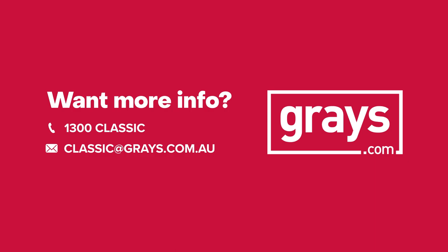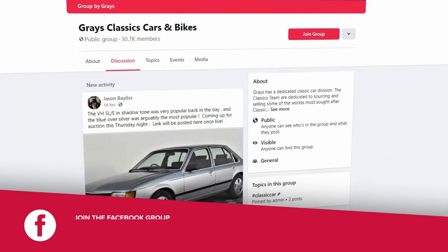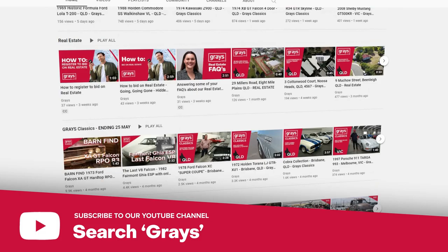So if you'd like to keep up with everything that's happening in our classic car and bike department, why don't you join our Facebook page, Gray's Classic Cars and Bikes. And also if you'd like to keep up to date with the videos we do at Gray's on classic cars and bikes, subscribe to our YouTube channel.